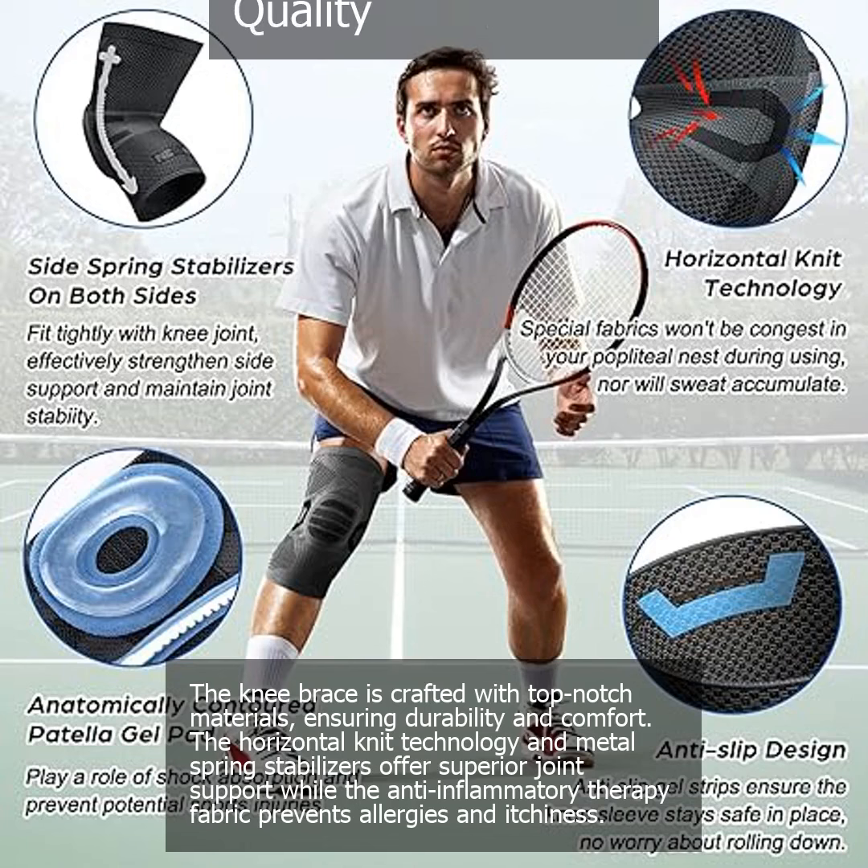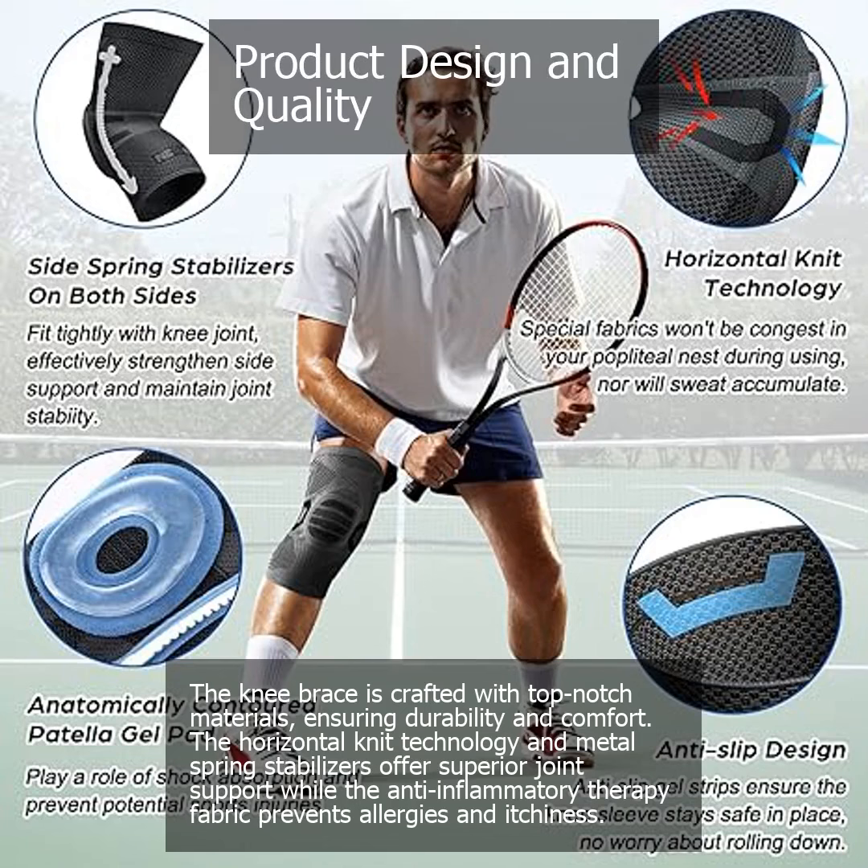The knee brace is crafted with top-notch materials, ensuring durability and comfort. The horizontal knit technology and metal spring stabilizers offer superior joint support, while the anti-inflammatory therapy fabric prevents allergies and itchiness.